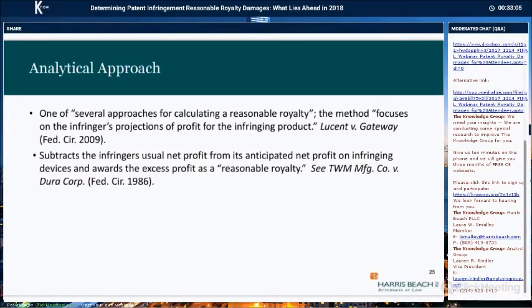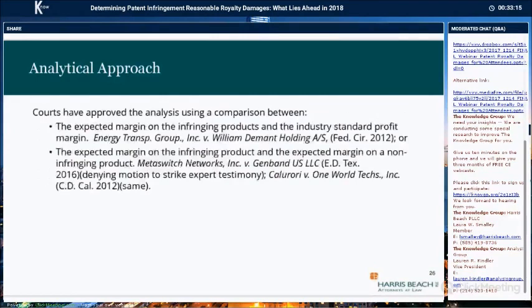The analytical approach is not used quite as often as others, but it is a method that tries to isolate the profit gained by the infringement — often the difference between the infringer's usual net profit and its profit on the infringing device, which is the so-called excess profit. In using this approach, there have been instances where litigants successfully compared the expected margin on the infringing products with the industry standard profit margin. For example, if the infringer sells a phone with a standard profit margin of 20% and it sells the infringing phone at a 30% profit margin, the 10% differential can serve as a basis for a reasonable royalty.